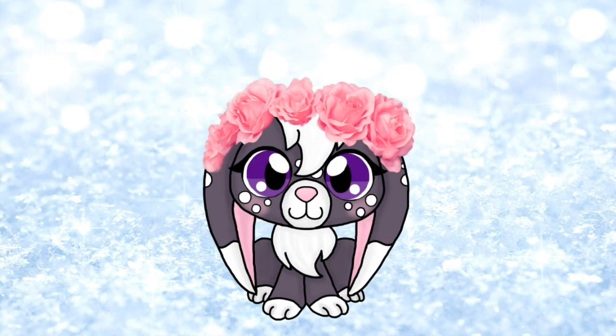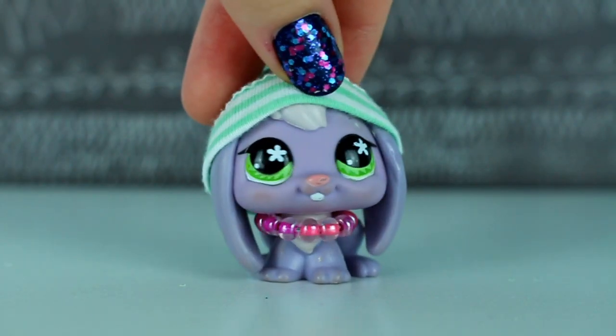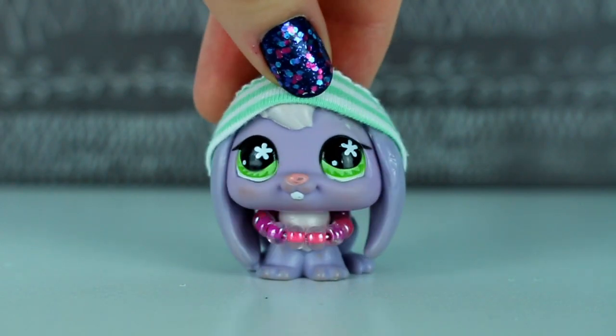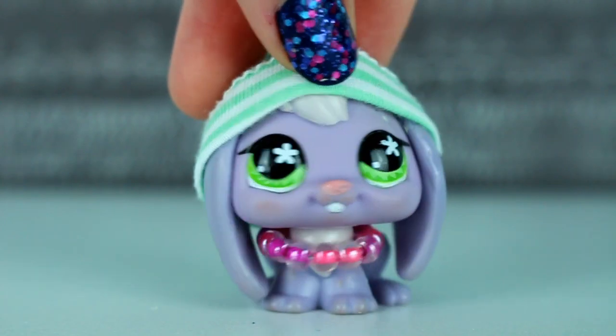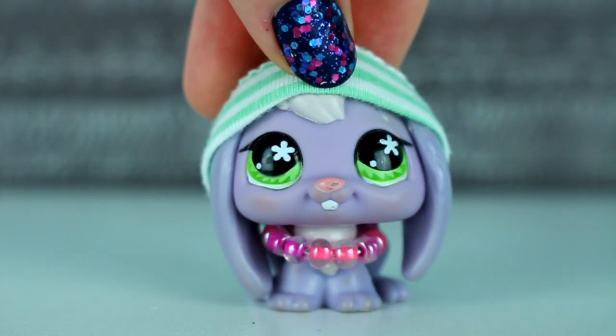Hi there everyone! In this video we are going to be opening 10 LPS flying bags, but before we do that I'd like to tell you guys about this really neat app all about Littlest Pet Shops. It's called LPS Amino.